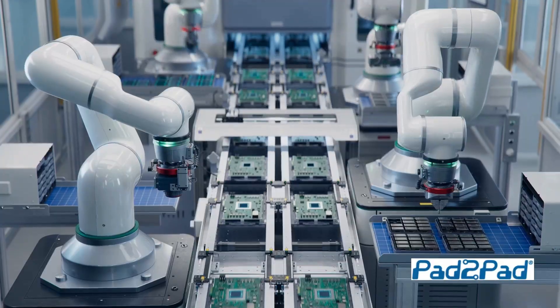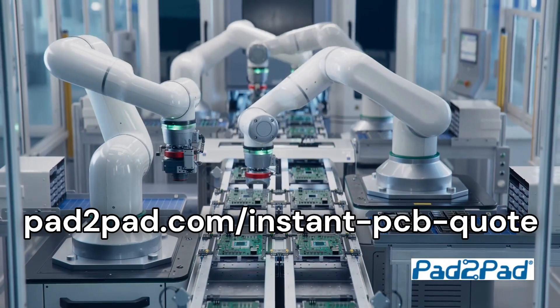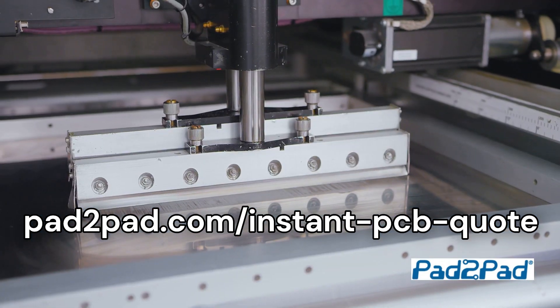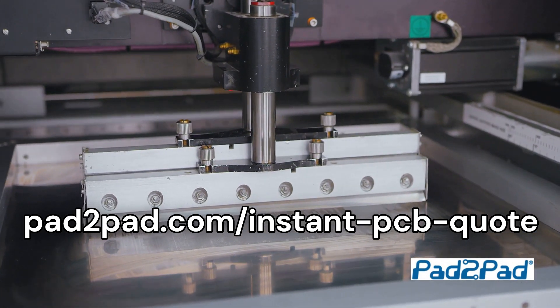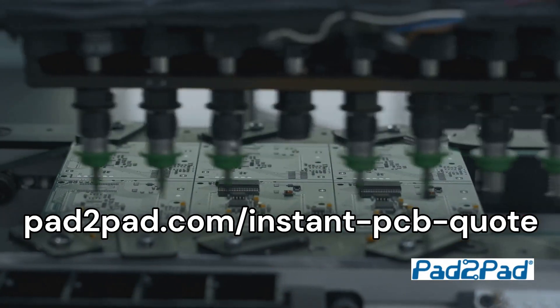Imagine this: enter your design specifications into the PCB Instant Quote tool, get an instant quote, then get your PCBs. It's that easy. It's like watching a symphony of precision and expertise unfold right before your eyes. With Pad2Pad, you're not just getting a product — you're getting guaranteed quality and reliability.